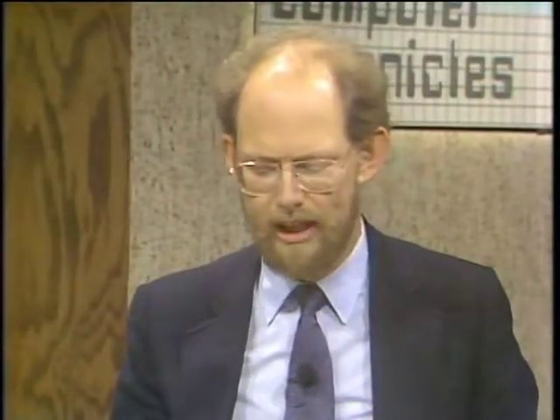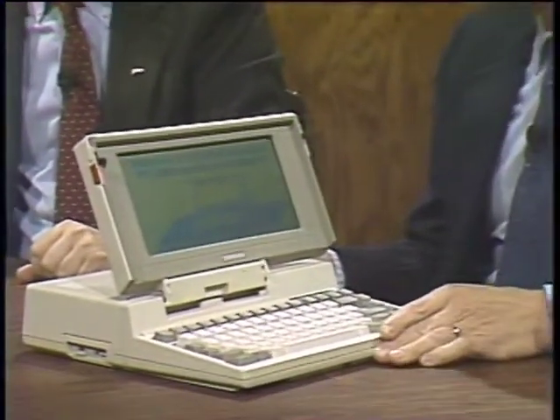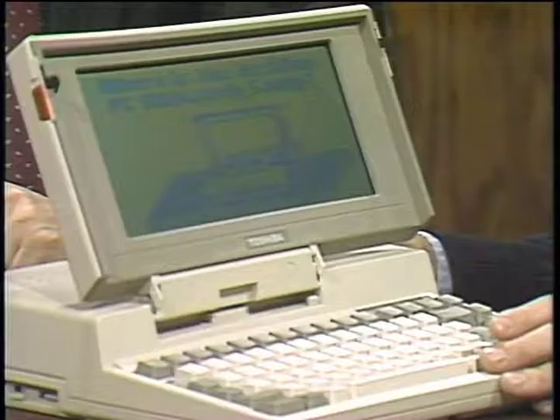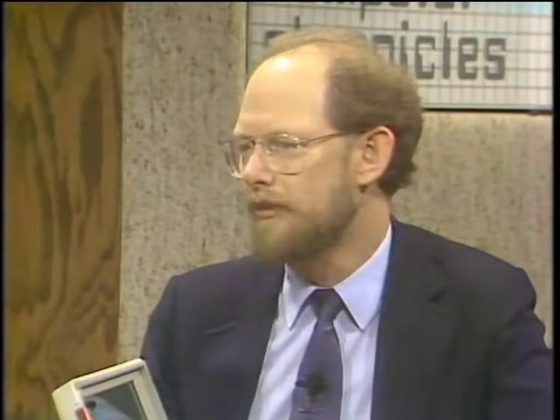The T1100 Plus — the most important thing in a portable is portability. That translates, when you're carrying it around or using it in cramped quarters like an airplane, to size and weight. We have a machine that is just under 10 pounds and about a foot square — reasonable to carry. It uses a super-twist LCD screen — not backlit, but a reflective technology that gives great visibility in bright light. In dim conditions, backlighting does become an advantage. Battery life runs about eight hours. If you use the discs heavily or the modem a lot it goes down, but it can easily run through a cross-country flight or a full working day.